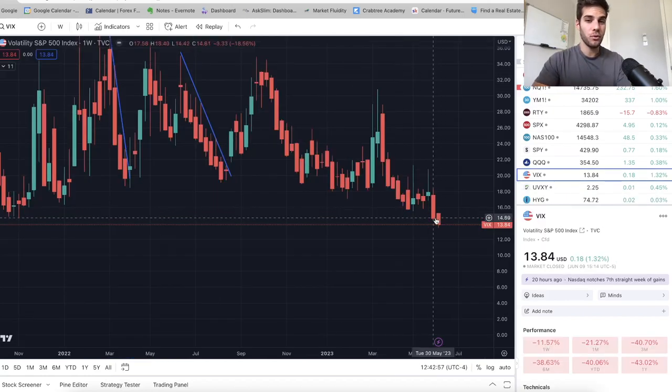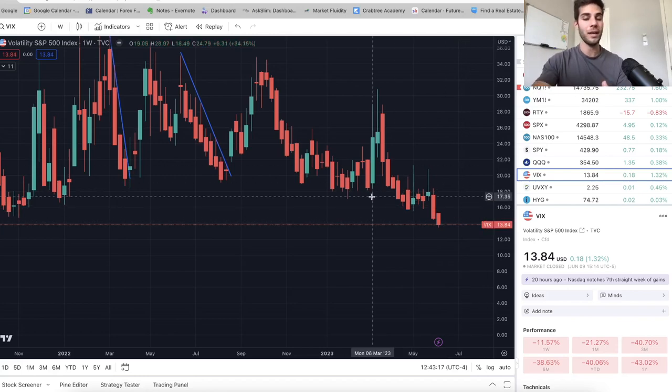VIX took out another new weekly lower low. Every time the VIX makes a new weekly lower low and takes out the previous week's lows, we typically get about a 100-point sell-off on S&P 500. So again, we're looking for S&P 500 to fall from 4,300 to potentially 4,200 at some point. NASDAQ will be even weaker, so I think we'll end the week down for NASDAQ — I just don't know how much.